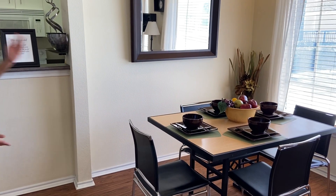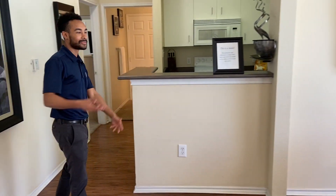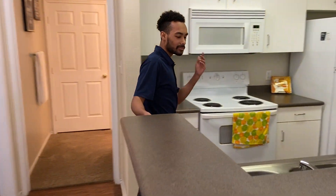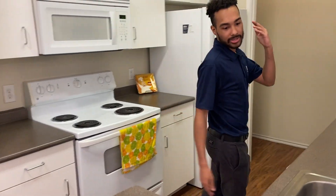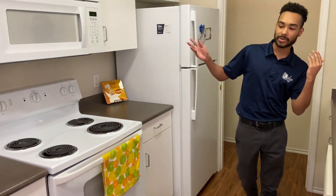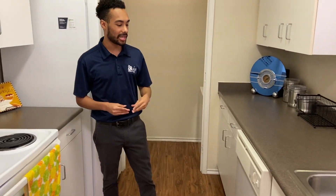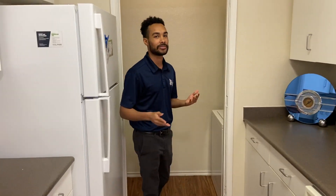You get a kitchen table, dining table, and chairs. And then over here is our kitchen. You get all the usual stuff: oven, microwave, stove, sink. The sink does come with the garbage disposal and you also get a dishwasher, so you don't have to worry about hand washing any of your dishes.